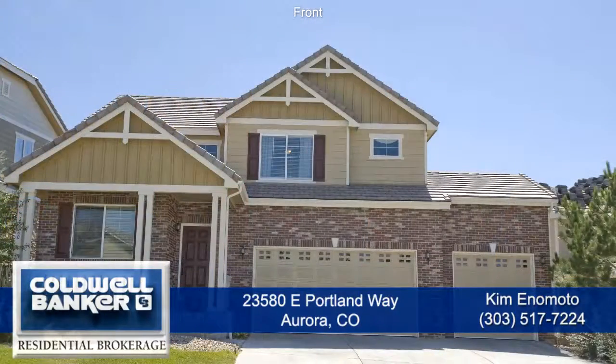Call Kim Anomoto today to schedule a showing and see more great features of this amazing property.